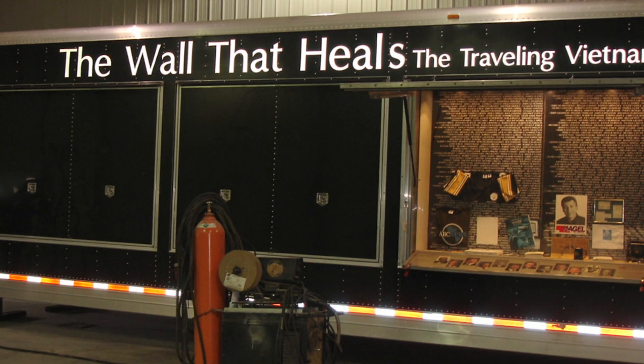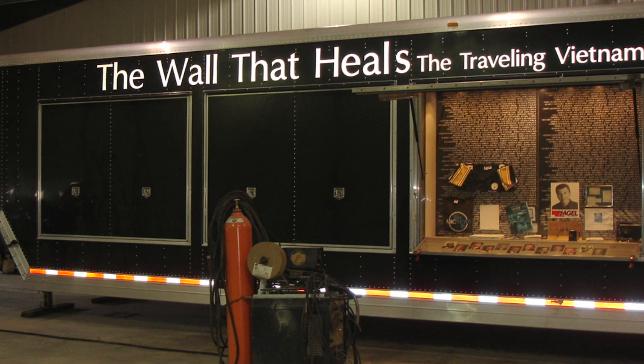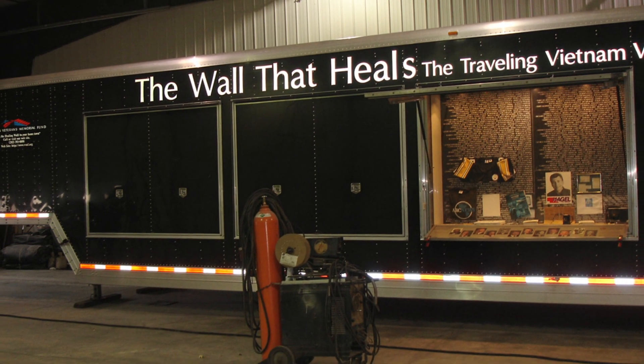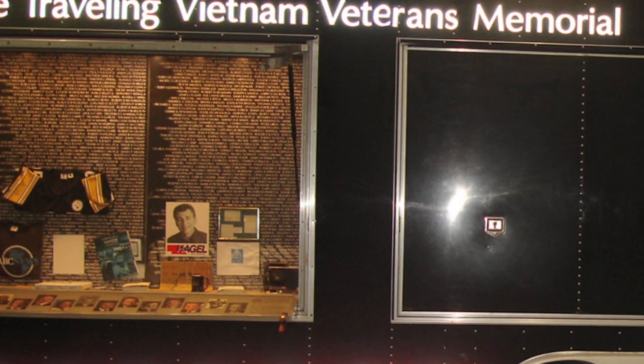In 2000, we had a trailer Featherlite constructed for us, but over the course of eight years it went through a lot of wear and tear. So we came back to Featherlite to talk to them about creating a new exhibit from the one that we already had.